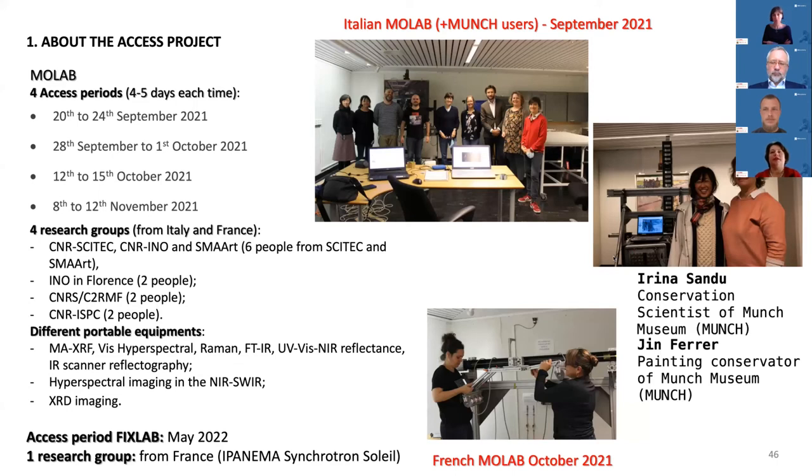You can see some pictures giving you an idea of the people involved. You can see the group who came in September, together with me and Yin — my colleague who is a painting conservator and got the idea to study these objects in our collection. This MoLab access involved many groups from different institutions in Italy and France. They came in four distinct periods: one group in September, one between September and October, then again in October and November.